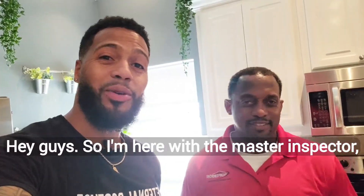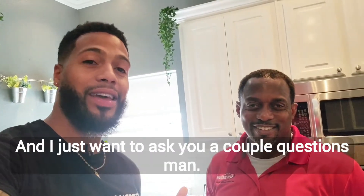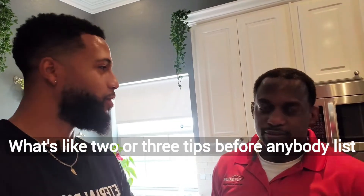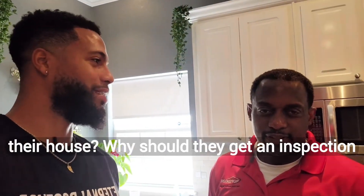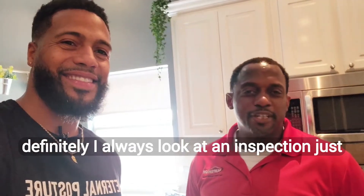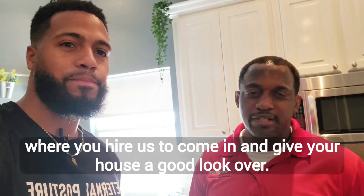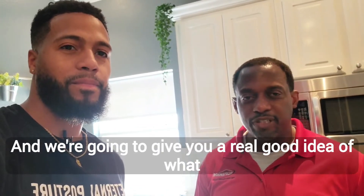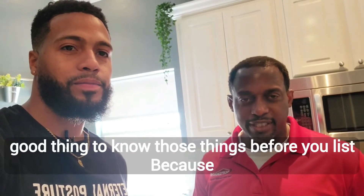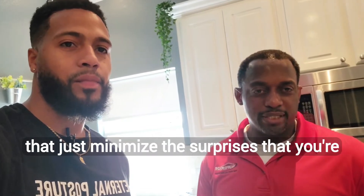I'm here with the master inspector, the CEO of Superior Inspections, Derek. Two or three tips for anybody listing a house — why should they get an inspection? I always look at an inspection just like a test drive. When you hire us to come in and give your house a good look over, we're going to give you a real good idea of what you're going to be looking at as far as repairs. It's a good thing to know those things before you list because that just minimizes the surprises.